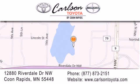Our goal is to exceed all of your expectations to ensure that you'll return for future visits. Carlson Toyota — you're gonna love us.